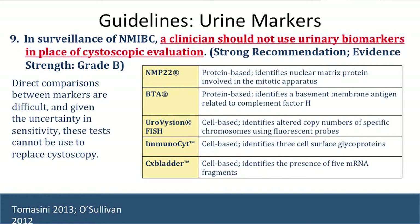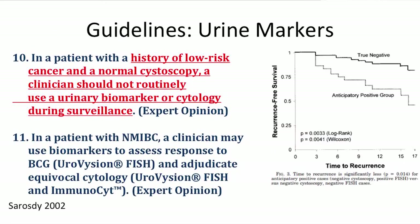The guidelines discuss urinary markers but state clearly that they have not replaced cystoscopy for evaluation. It's hard to compare them directly due to study design differences, and we can't omit office cystoscopy based on urinary markers. However, markers showed value as an arbitrator — for atypical cytology, or assessing response to BCG therapy with FISH. For low-risk patients, none of the markers evaluated performed well enough for routine use in higher-risk patients.